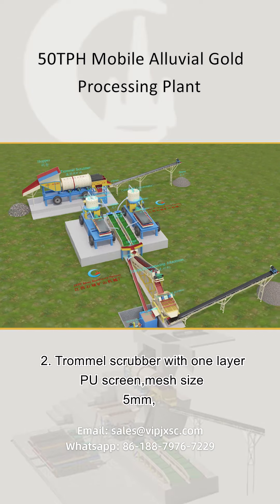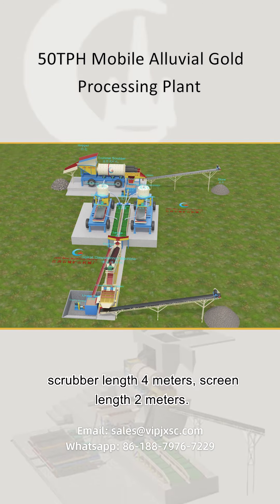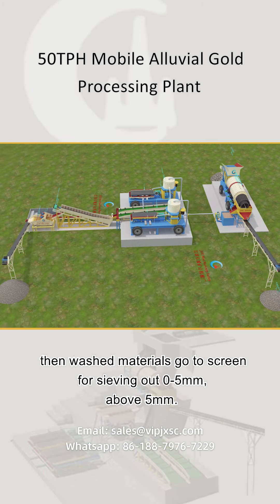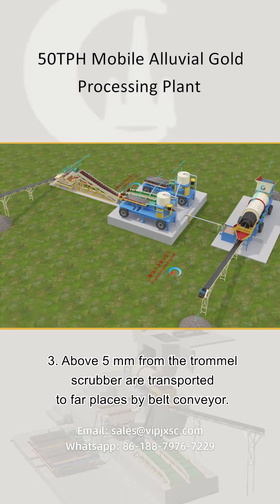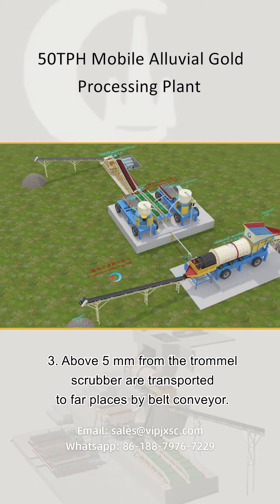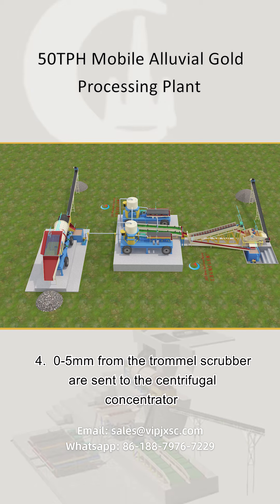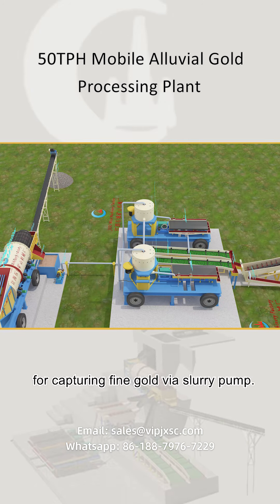Step 2: The trommel scrubber has a one-layer PU screen with mesh size 5 mm, scrubber length 4 m, and screen length 2 m. The scrubber body is used for washing clay, then the washed materials go to the screen for sieving out above 5 mm. Step 3: Material above 5 mm from the trommel scrubber is transported to far places by belt conveyor. Step 4: Material below 0.5 mm from the trommel scrubber is sent to the centrifugal concentrator for capturing fine gold via slurry pump.